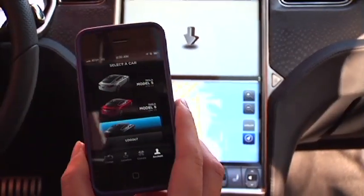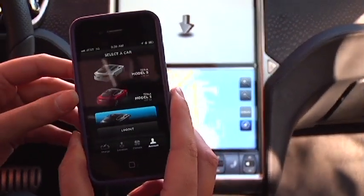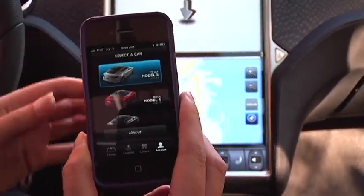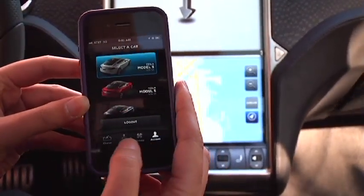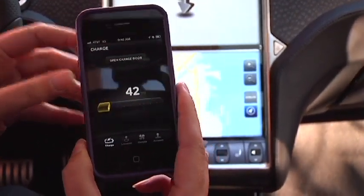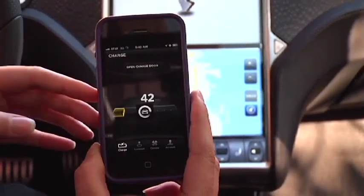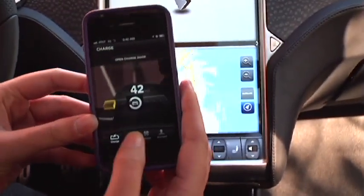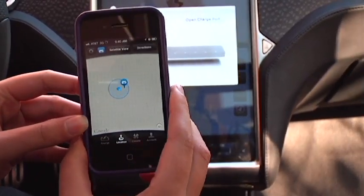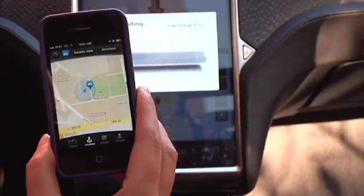This is an early model of our iPhone application that will come out with the vehicle, allowing you to connect to your Model S and see all kinds of information. We're connecting to the Shasta Pearl White model we're in right now. This allows you to see the state of charge, how many miles you have left, open the charge port door, and see exactly where the car is located. You can actually get directions to your own car if you park far away and forget.